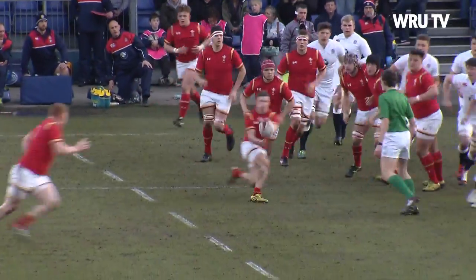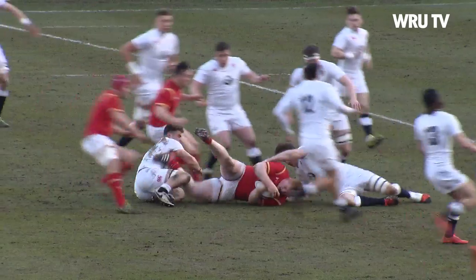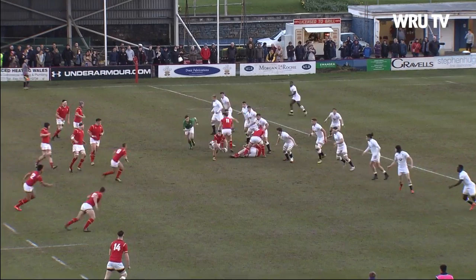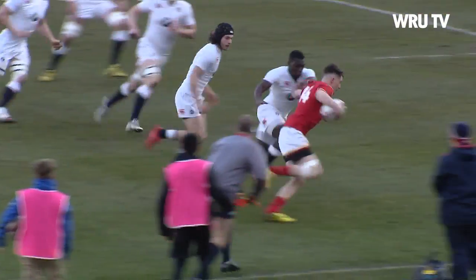Throw to the back of the line, Lloyd Pike. Good possession here, allowing Carey to use his strength. Good bust from the prop. They need quick ball. Blacker to open it up. Randall is in the line. Wasn't the slickest of passes, but it reaches Goodchild.